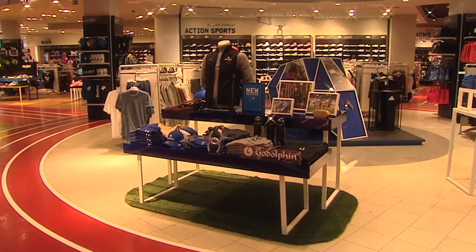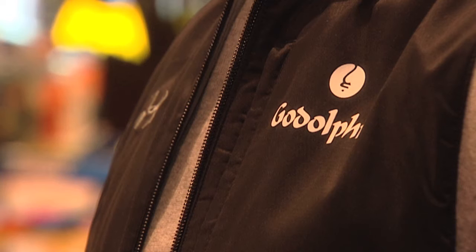The Godolphin range is now on sale at Sun and Sand Sports at Festival City, but will soon be found online at www.godolphin.com. Make sure you get yours quick as demand is high.